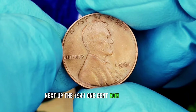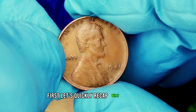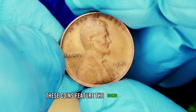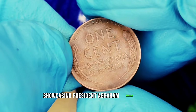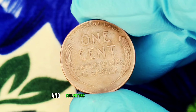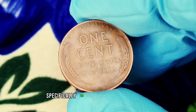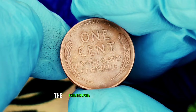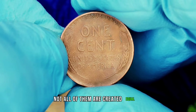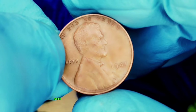Next up: the 1941 one-cent coin without a mint mark — a fascinating piece of history that might be worth more than you think. The wheat penny, minted from 1909 to 1958, features the iconic design by Victor David Brenner showcasing President Abraham Lincoln on the obverse and two stalks of wheat on the reverse. In 1941, the Philadelphia Mint produced a significant number of these coins, but not all are created equal. The absence of a mint mark indicates it was minted in Philadelphia, unlike its counterparts from the Denver and San Francisco mints, which have their own distinct marks.